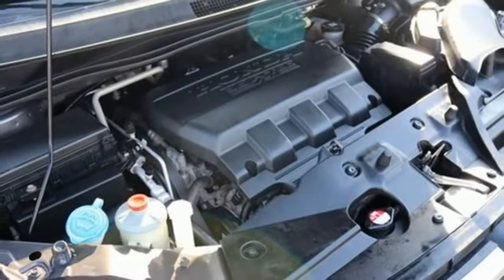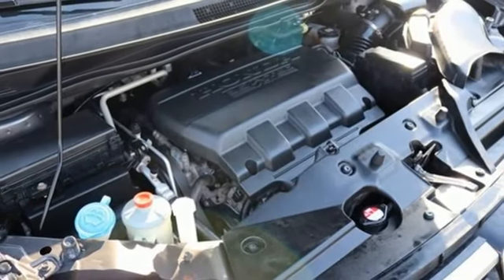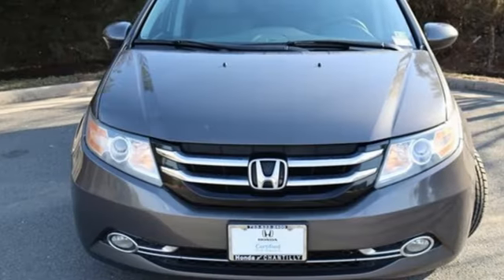AutoWeek says handling is, dare we say, downright fun. It's a Honda, so longevity comes standard.